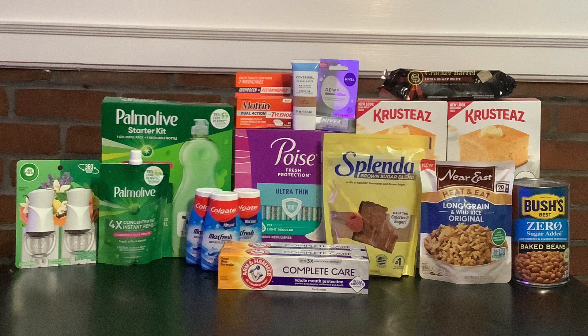The Palmolive starter kit is $2.98 and the refill is $2.48, for a total of $5.46. We have a $0.75 rebate on ibotta for the starter kit and a $0.50 rebate on ibotta for the refill. We also have a bundle deal on Shopkick for 575 kicks, and each of the two items had scan kicks of 10 kicks each, for a total of 595 kicks — giving us back $2.38. That makes the final cost $1.83, or just $0.91 each.